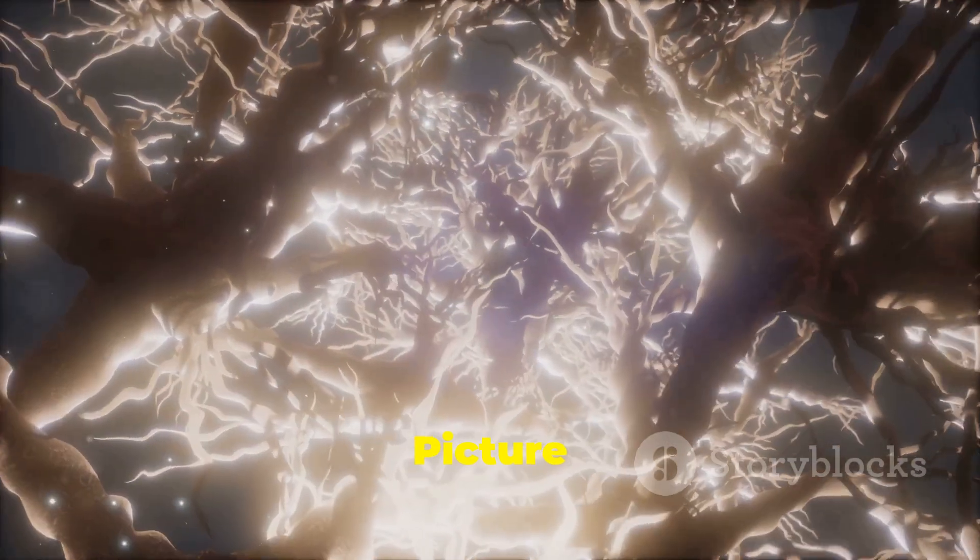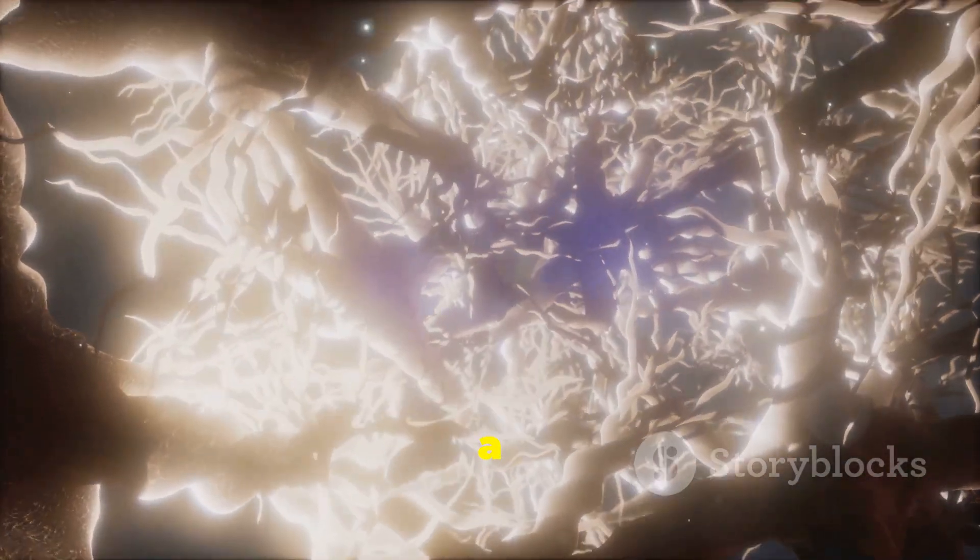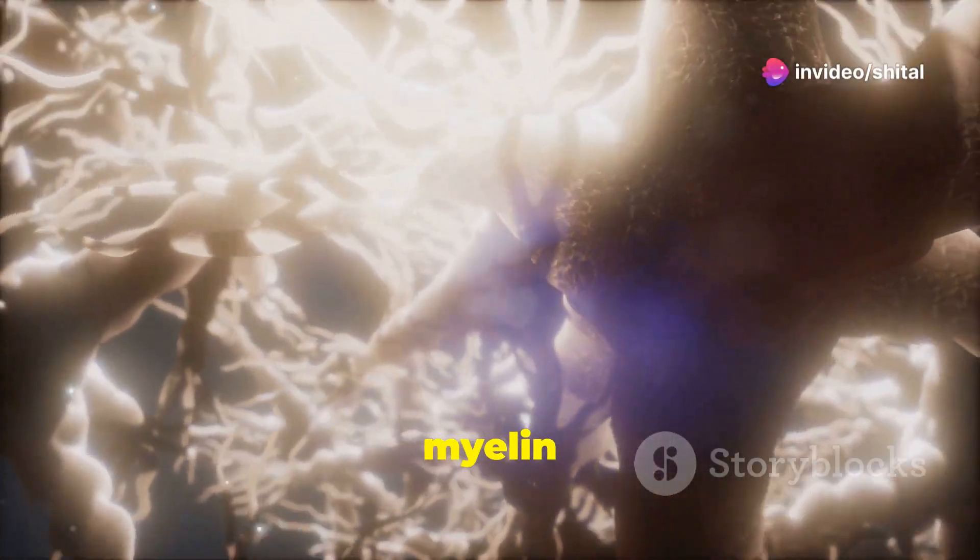First up, myelinated nerves. Picture this: the Schwann cell, a hardworking glial cell, wraps around the axon like a cozy blanket, forming the myelin sheath.